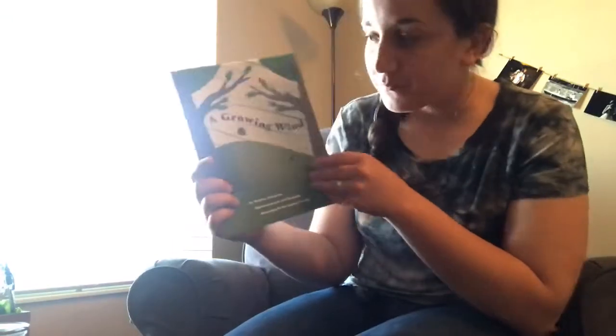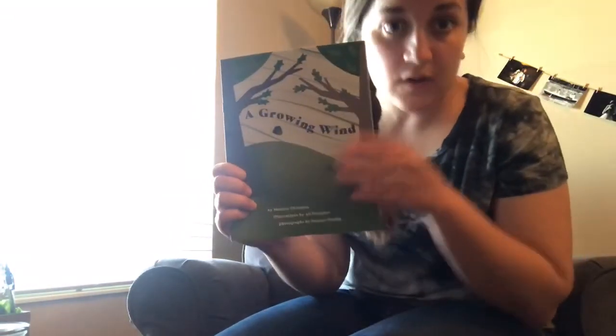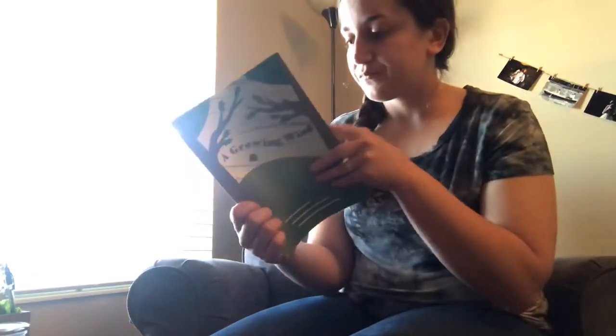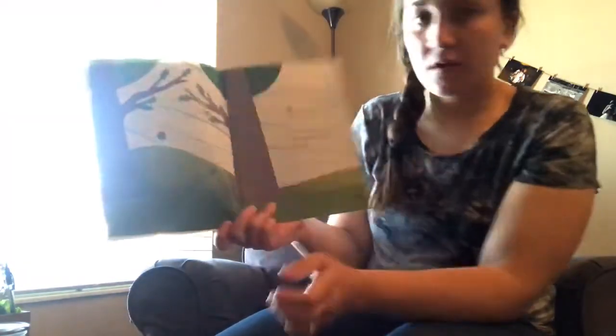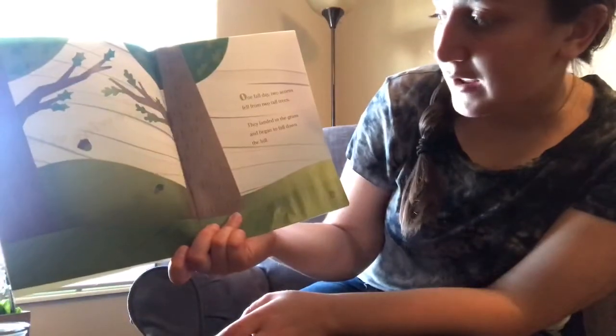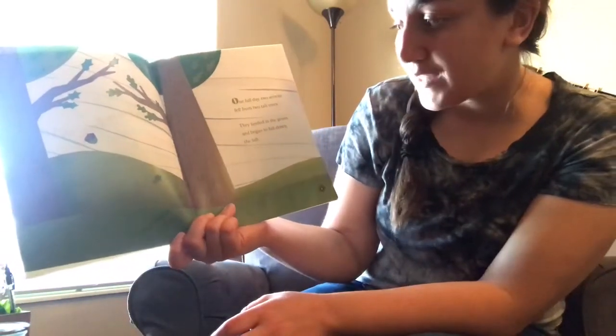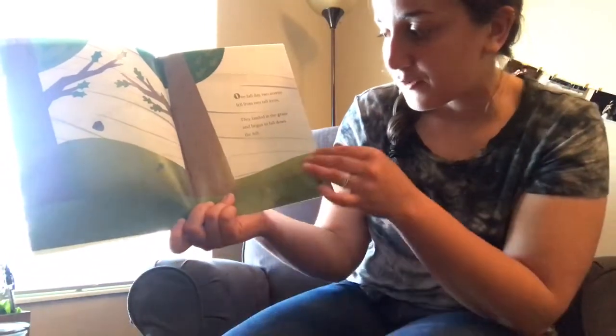Now we are ready to read this together. You're not just listening to me read — even though I know you love listening to me read — you are following along with me during 'A Growing Wind.' So that means you need to get your Geode out, your black and white copy, find 'A Growing Wind,' and read it with me.